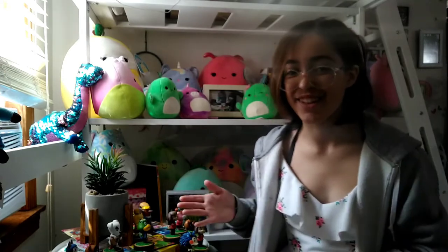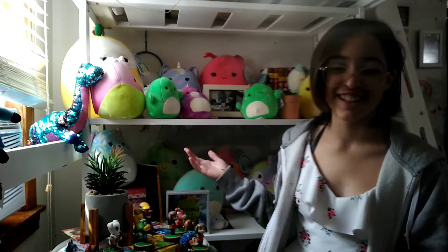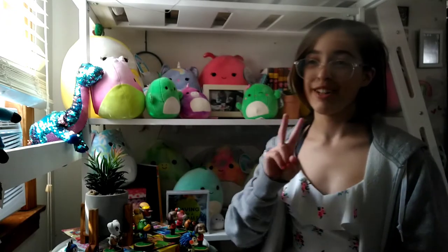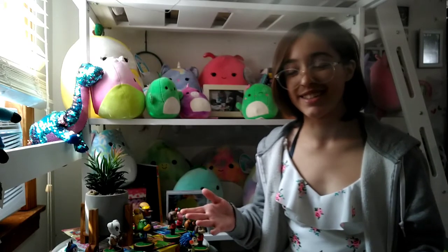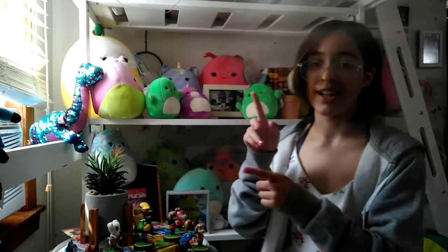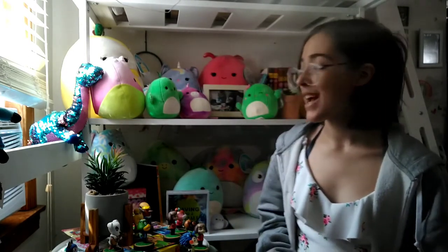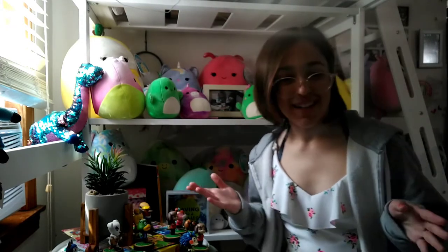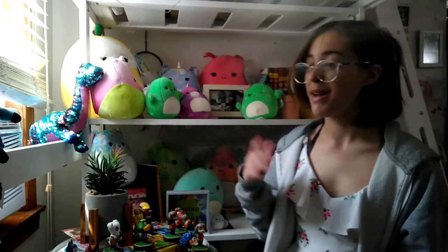Hello everyone, I'm Jasmine, and welcome back to another one of my videos. Today we are going to be talking about all of my Squishimals. I do have two others that are really, really massive — I'll put them on screen for you to see and take measurements after. I know it's been like a week and a half, two weeks, but I am back and ready to show you my Squishimals collection. It's not complete at all — I'm still going to be collecting many, many more.